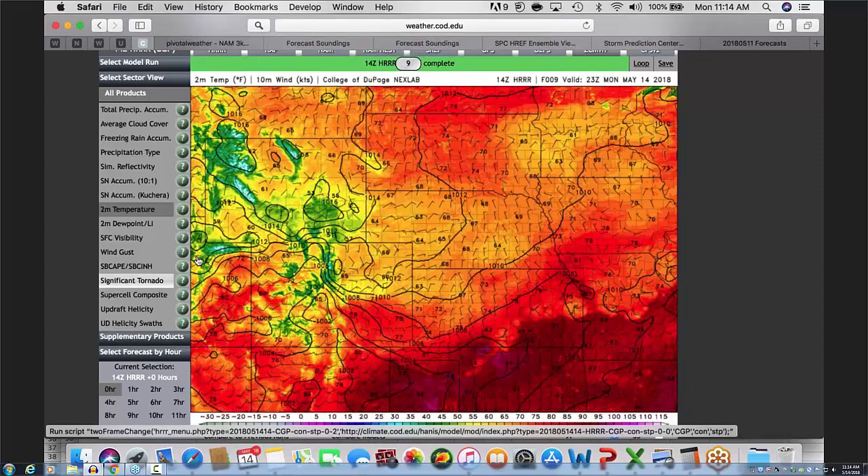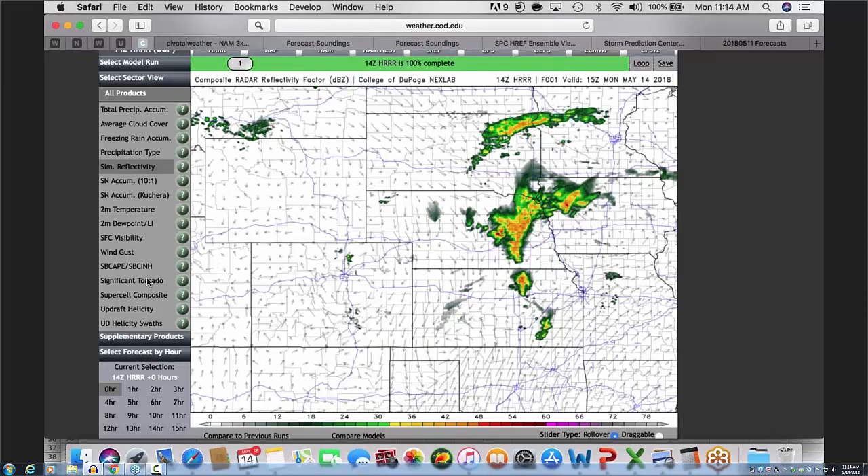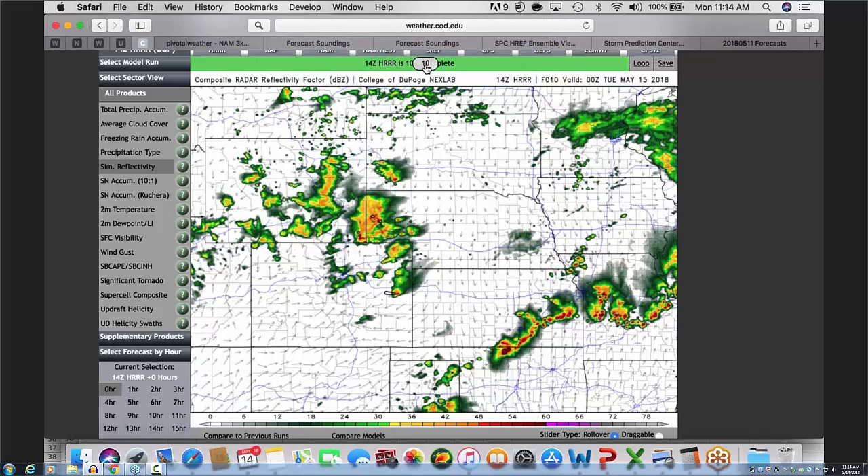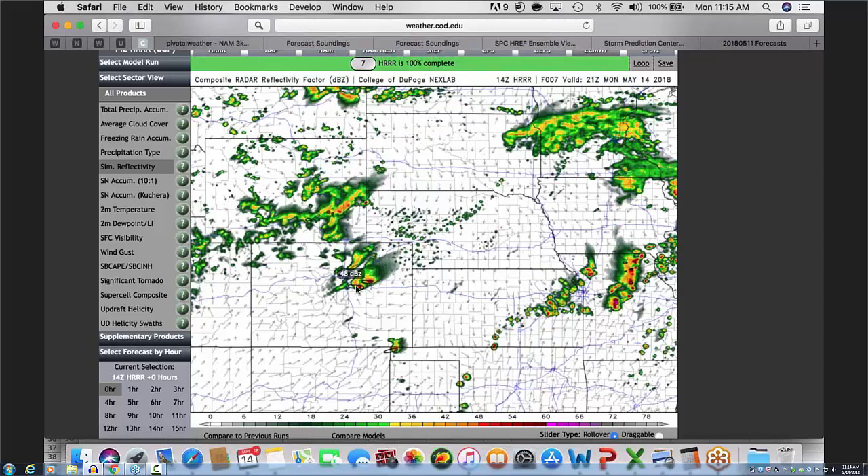Throwing the reflectivity on there — by afternoon, 21-22Z, a couple of supercells developed in Colorado in the lee of the Rockies, and there were scattered storms developing from Kansas into Missouri. The coverage seemed decent, but there's some discrepancy from run to run on where those might set up, which makes me nervous. What I like about the Colorado-Denver convergence zone is it's a relatively consistent area — storms develop in the same place and roll off in the same place.